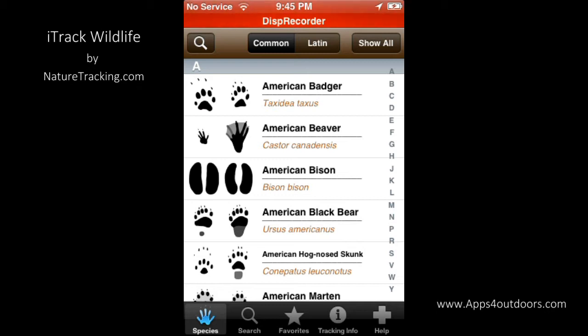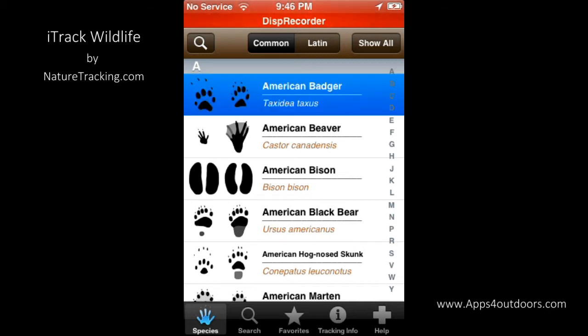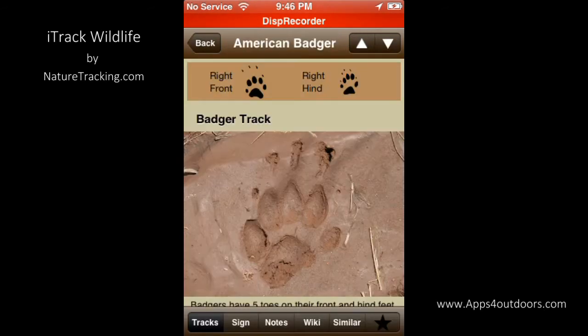We start with the American Badger here. Let's take a look and see exactly what kind of information we'd get from iTrack Wildlife. Of course, we are tracking wildlife, so here we go. There is a badger track. It tells you up at the top about what their right front and right hind will look like, and literally a picture of the track.